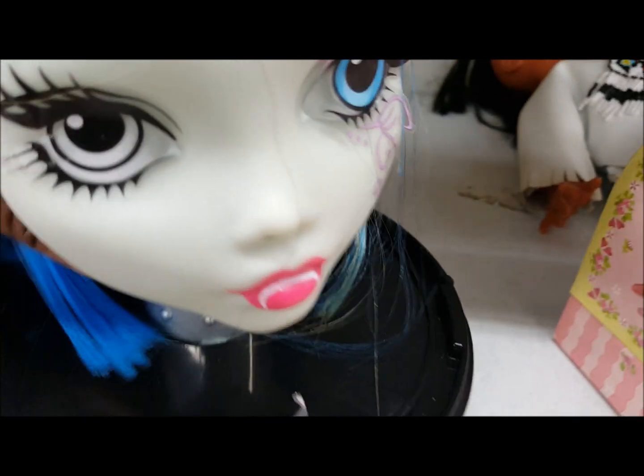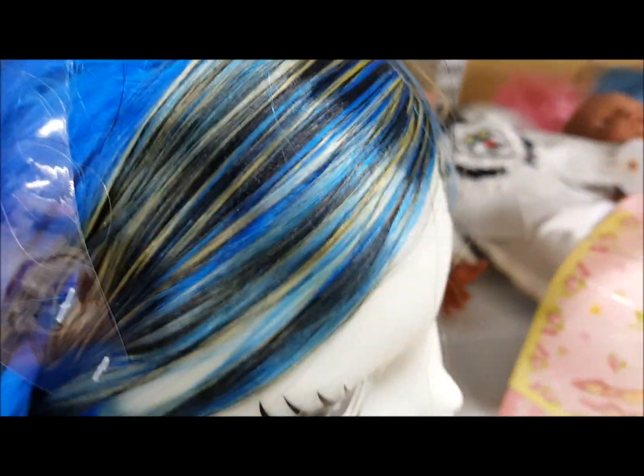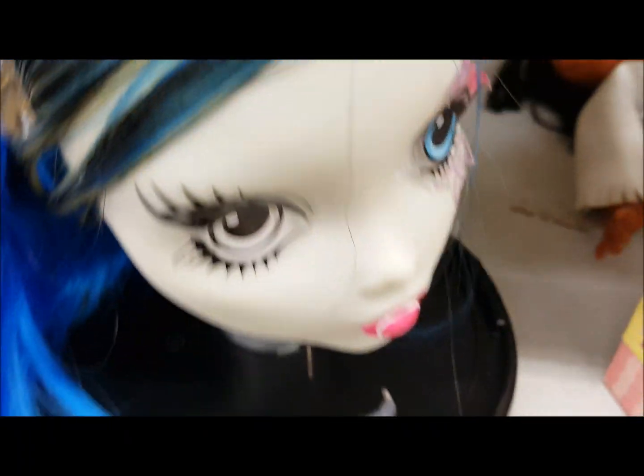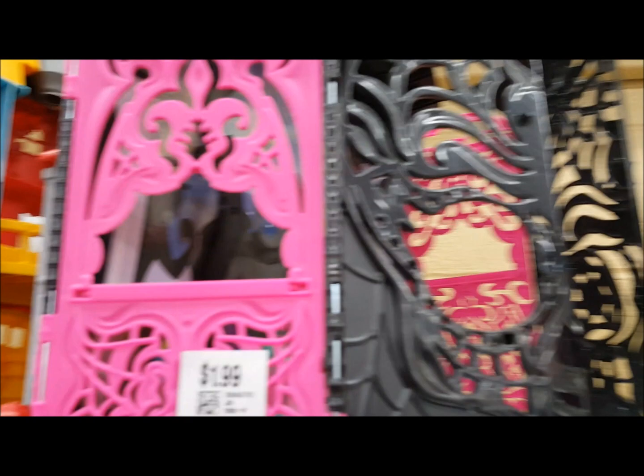First thing I see is a Monster High styling head for $3.99 — I'm gonna get it. The hair still feels luxurious and there's still plastic around it, so it looks to be in very good condition. And here's more Monster High.